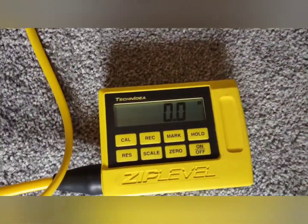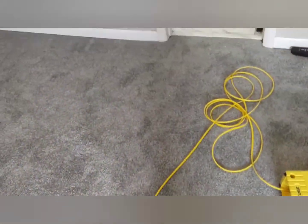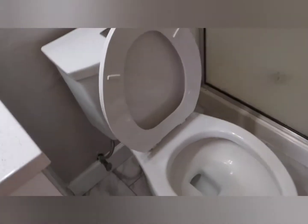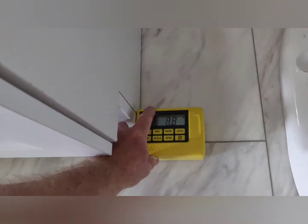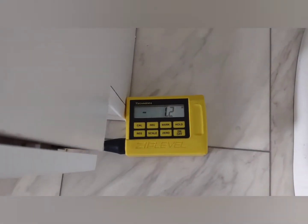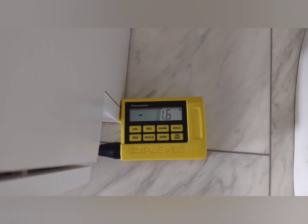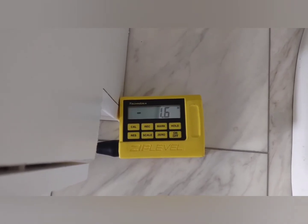As you can see we've got it zeroed out already. We're going to go check out this little suspect area about 12 feet away from where we zeroed it out and see what we can find. What we find here is a little over an inch and a half of settlement.